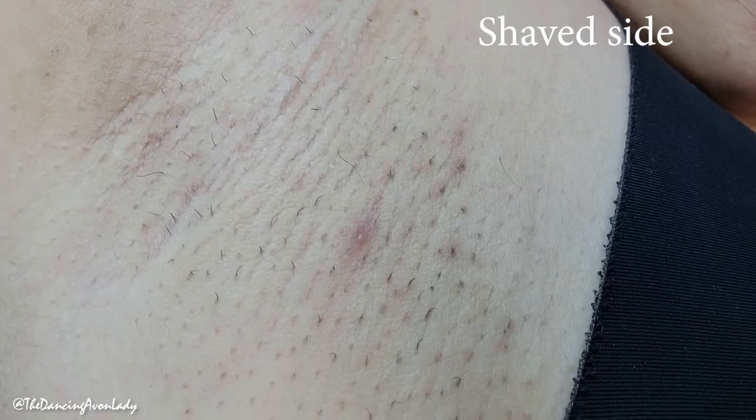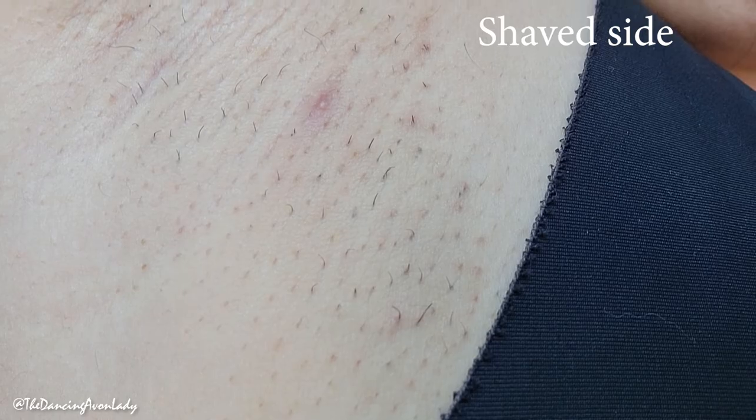So now I want to show you the side that I shaved, and I was actually kind of shocked. So here's the side that I shaved. See how much more hair growth there is? Epilator definitely, if you want the longest time in between hair removal, is the way to go.